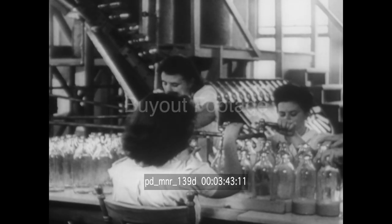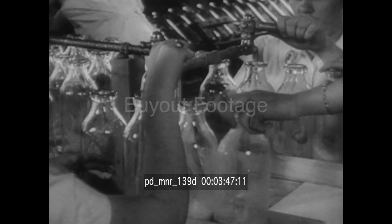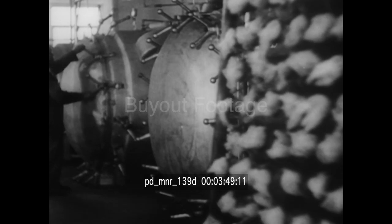Through mass production methods, America is continually increasing its output of penicillin, the new drug that affects almost miraculous cures.